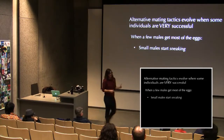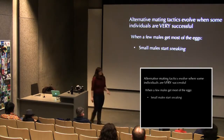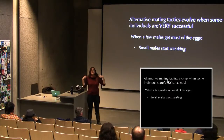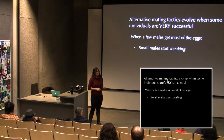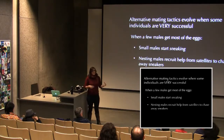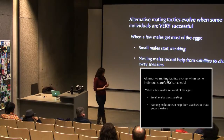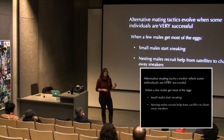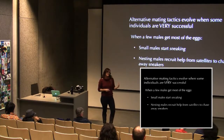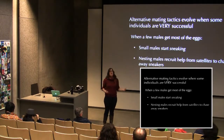In this system, a third male tactic has also evolved: the satellite male. Nesting males are so frustrated by sneaker males stealing fertilizations while contributing no care or costs that they actually recruit cooperative helper males. These satellite males help defend the nest against sneakers. This is an unusual case where non-related males cooperate to defend a nest — a form of mutualistic cooperation rather than kin selection.